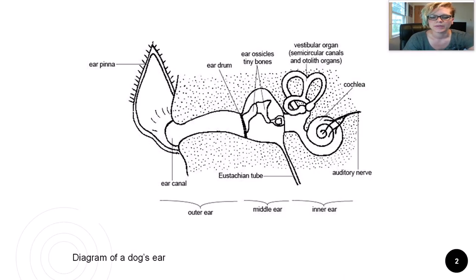The animal ear has three basic sections: the outer ear, middle ear, and inner ear. Let's start outside and work our way in. The outer ear consists of the pinna, the big piece of skin and connective tissue which makes up the shape of the outer ear. Here on Hostess, we can see her ear pinna — it's basically what makes up the characteristic shape of the ear of an animal.